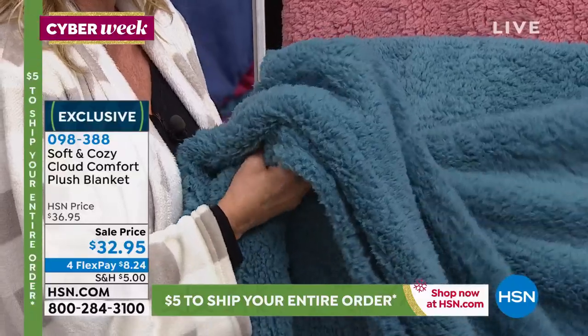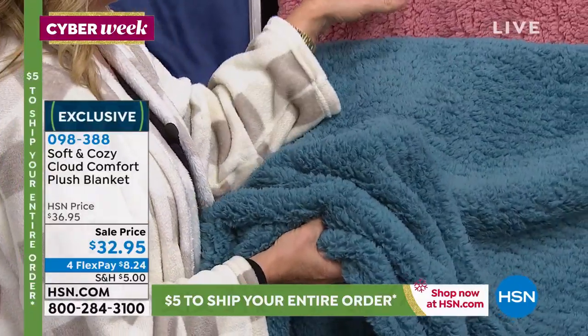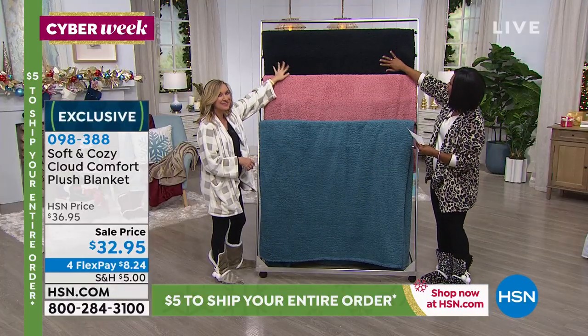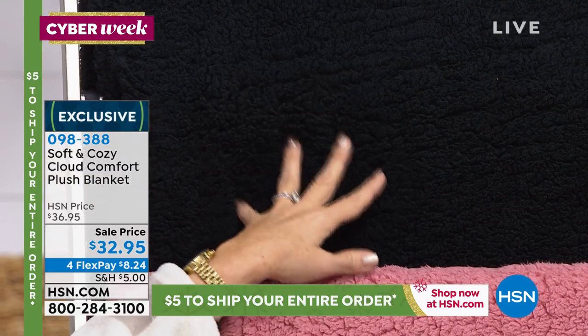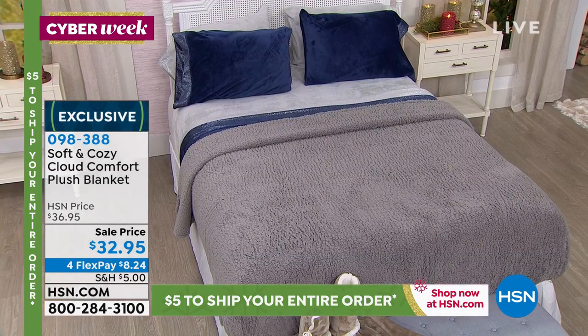And we did it in four colors. Is it aqua? We have the pink — the rose — and it's like a salmon-y pink. This is black. If you have some of our leopard or the buffalo check, it would be so cute with this. And then you have to come to the bed. We have it in the gray on the bed.